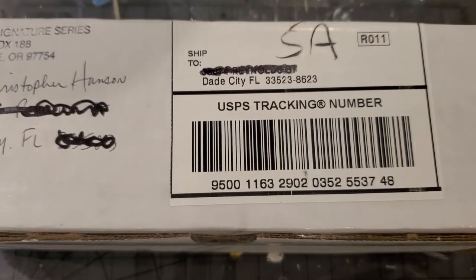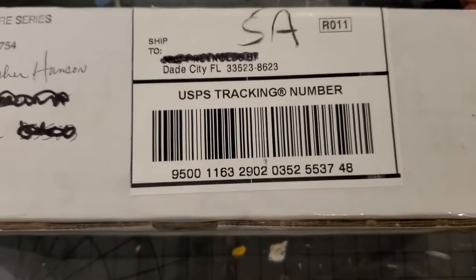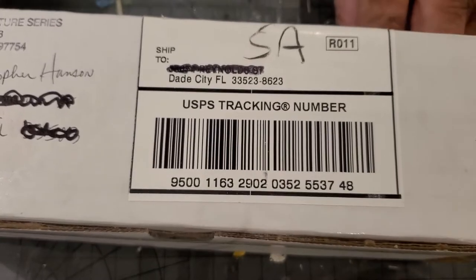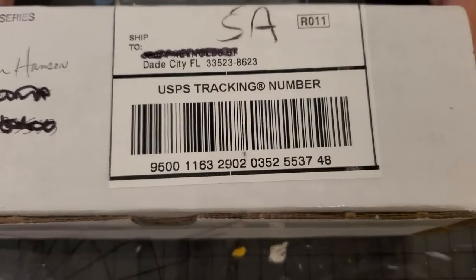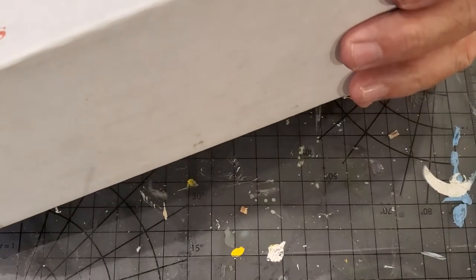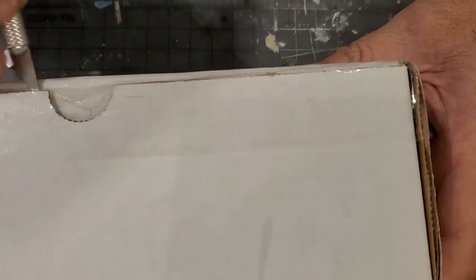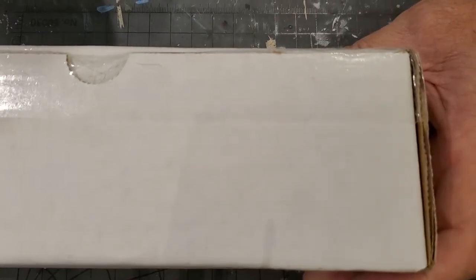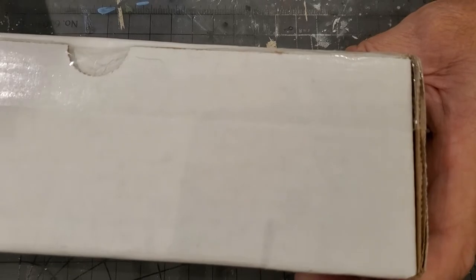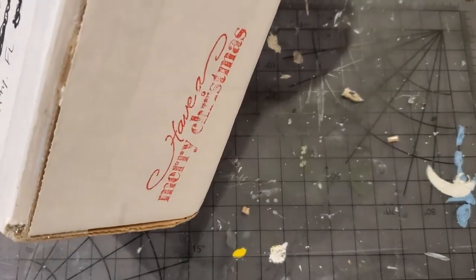Hey, happy after-Christmas guys! Like I said, I was waiting on another box for my unboxing of Lowell Smith signature series passenger cars. I finally have a box, and this should have two more cars I ordered a little while ago to complement my train. This should be a coach and a baggage car.